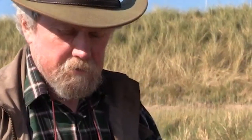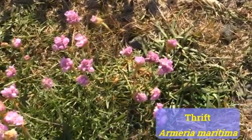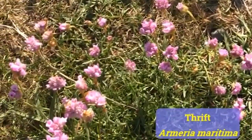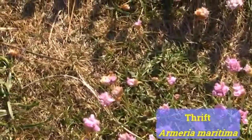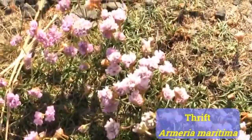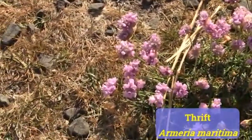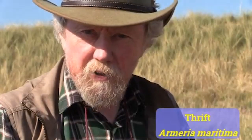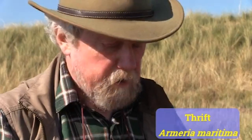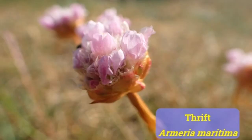Now the plant I've got in my hand, which I picked earlier, is thrift — another common sand dune plant. It's not just on sand dunes; it also grows on rocks really close to the sea and doesn't even mind getting its feet wet. It's a beautiful little plant you might grow on your rockery, but this is one of those plants where you absolutely need a hand lens to bring it to life.